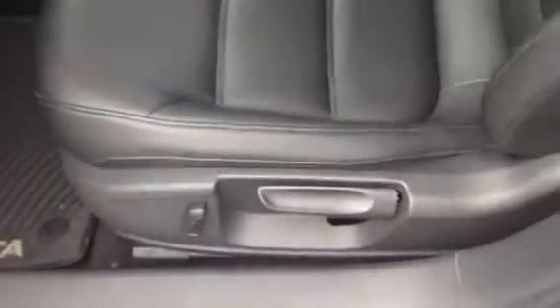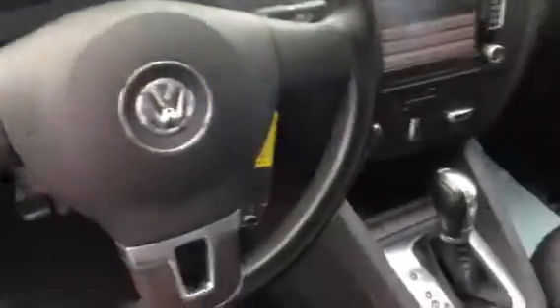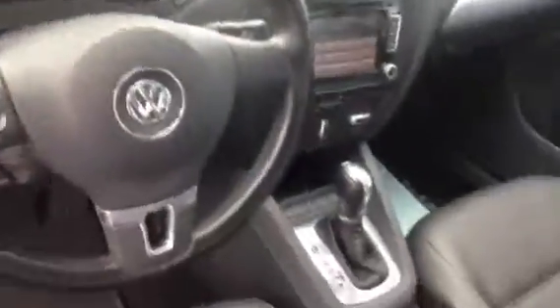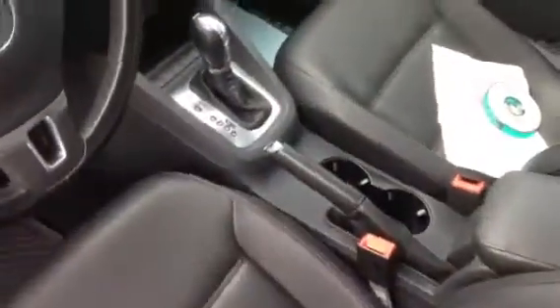Inside the car we do have power windows, door locks, and power mirrors. It has power recline on the leatherette interior. It does have Bluetooth, tilt wheel, cruise control, AM/FM, CD player — all the goodies. Satellite. And as I mentioned, Bluetooth, auxiliary cords, things like that so that I can make it work from my phone.